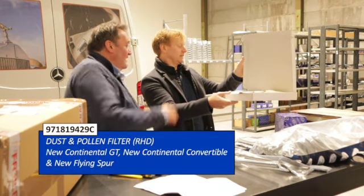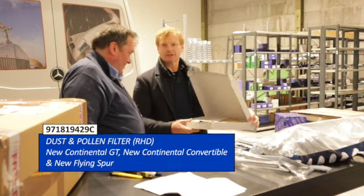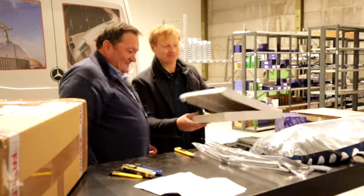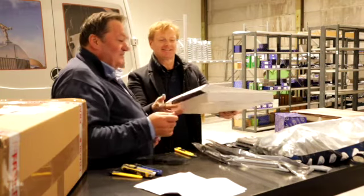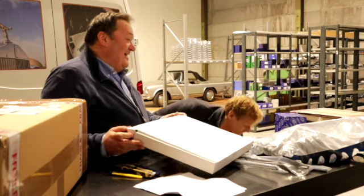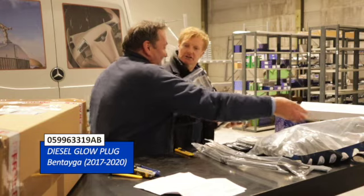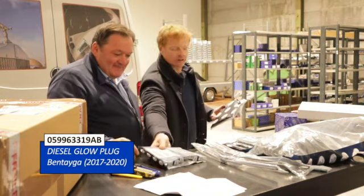That pollen filter is for the later GTs, I think. I'm still learning these latest part numbers as we go. And here are glow plugs — again, for the diesel, so we're stocking the correct glow plugs.